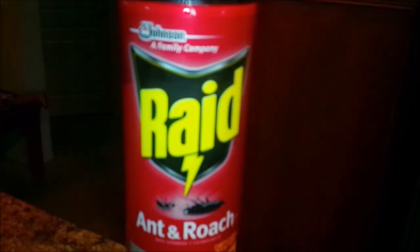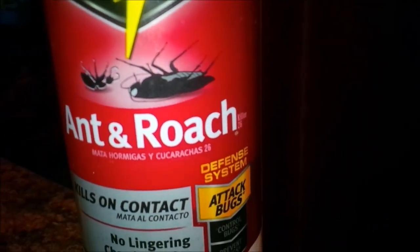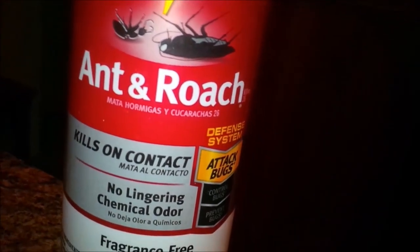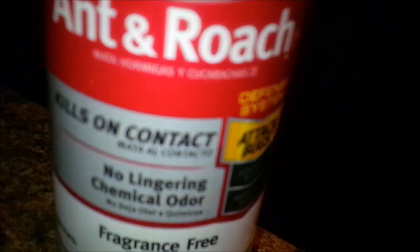This has been the bug spray that you use — you point, shoot, and they die. You ain't got time for them to wiggle around. You don't want them to fall off the wall and get in a crevice and hide. You want them to fall off the wall and stop moving where you can get a paper towel and eliminate them. So go out and get this one. This is Raid Ant and Roach — SC Johnson, a family company. They make a lot of stuff. It's good for ant and roach, but I think you can kill any bug you point it at — roly-poly potato bugs, moths, spiders. Kills on contact. That's what I'm talking about. No lingering chemical odor.